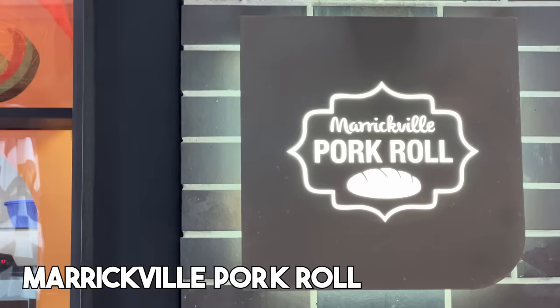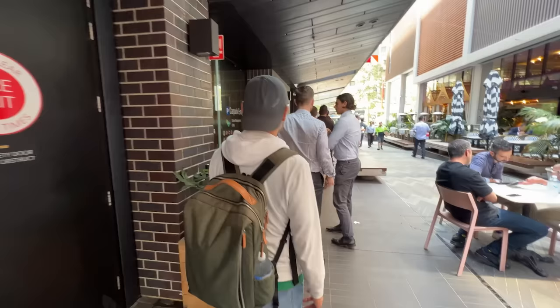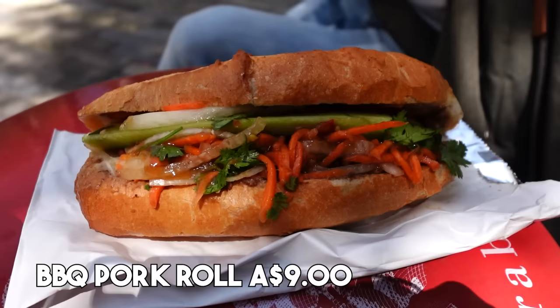First place we went to is called Merrickville Pork Roll. This place is really famous for their banh mi sandwiches. There is a constant stream of people waiting outside the store, but it goes pretty quickly, so don't worry. This is barbecue pork roll, $9.